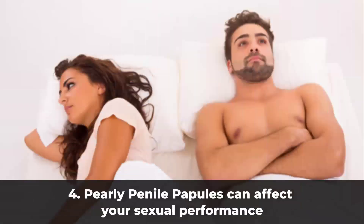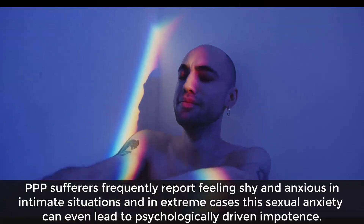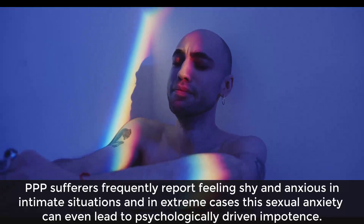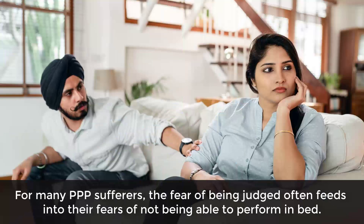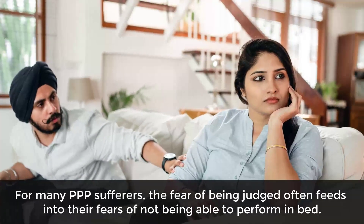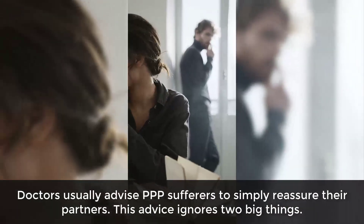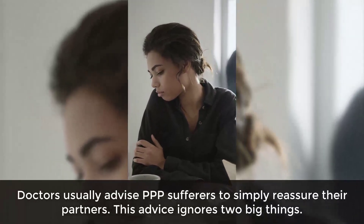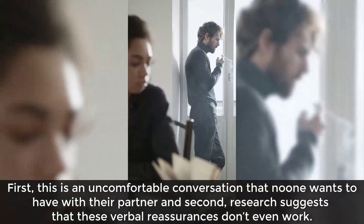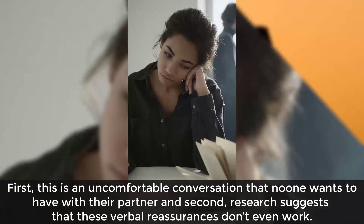Four: pearly penile papules can affect your sexual performance. PPP sufferers frequently report feeling shy and anxious in intimate situations, and in extreme cases this sexual anxiety can even lead to psychologically driven impotence. For many PPP sufferers, the fear of being judged feeds into fears of not being able to perform in bed. Doctors usually advise PPP sufferers to simply reassure their partners, but this ignores two things: it's an uncomfortable conversation no one wants to have, and research suggests these verbal reassurances don't even work.